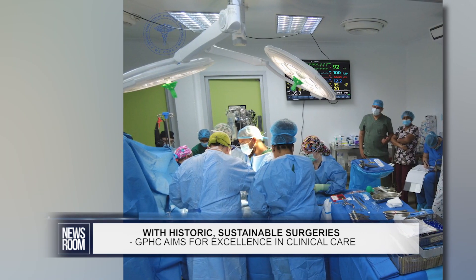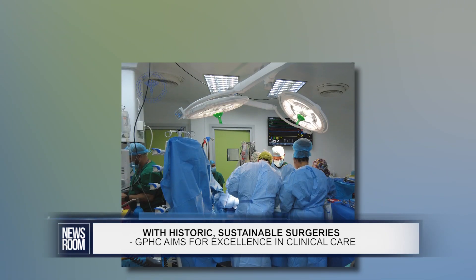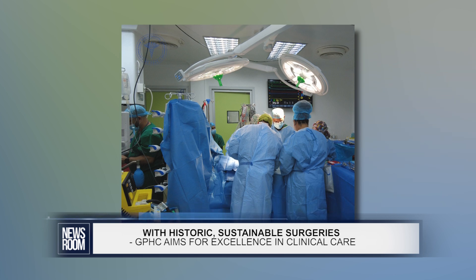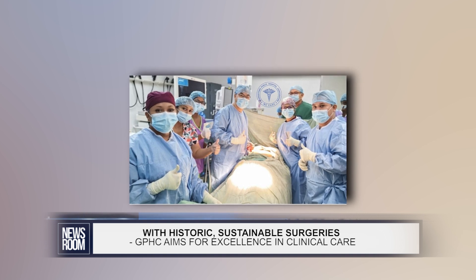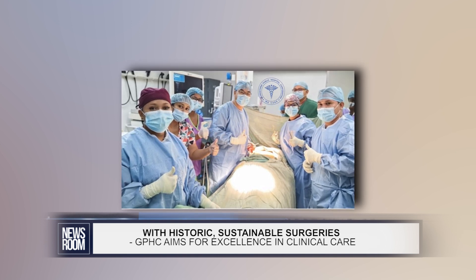We have done the first breast reconstruction surgery for a person who would have had a mastectomy for cancer. We have done our first sustainable program for Smile Train, meaning we have introduced a sustainable program for fixing cleft lip and palates in children. We have commenced cardiac surgeries for pediatric patients who for several years were not getting the service in-country and had to go abroad. We have also introduced, and now sustainably provide, kidney stone surgeries done endoscopically, meaning patients do not have to have a cut on their abdomen or torso to get those stones out.